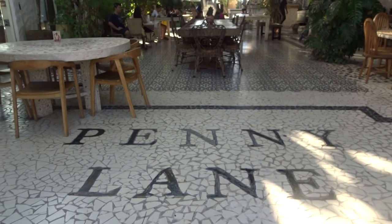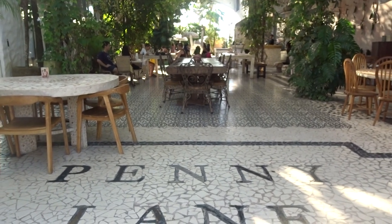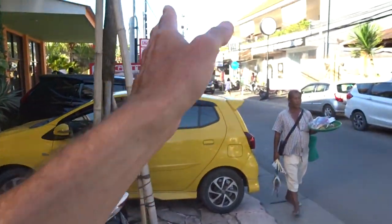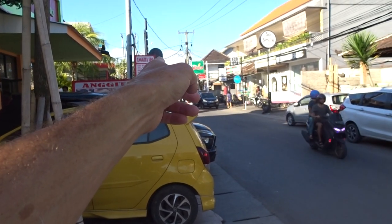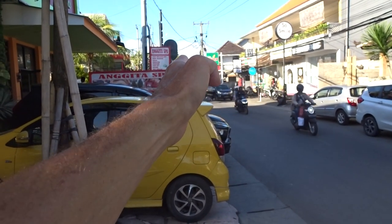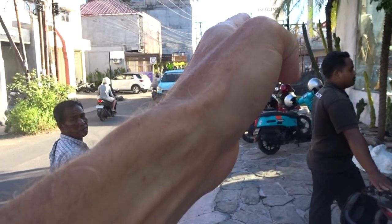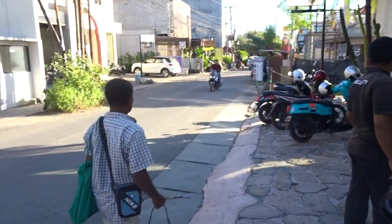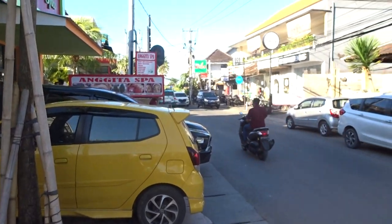If you're staying in Changu or Brawa and you want to come to a great, chilled-out cafe restaurant, head to Penny Lane. Just to give you an idea of where it is: Changu Central is down that way, you have Badu Balong about 250 yards in that direction, and you've got the beach about 200 meters in this direction — so pretty much in the heart of Changu Central.